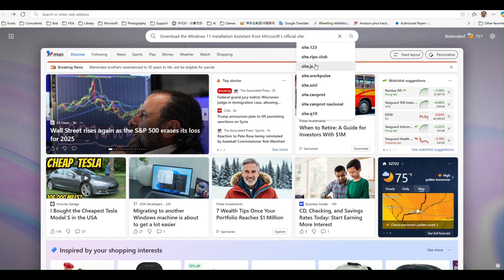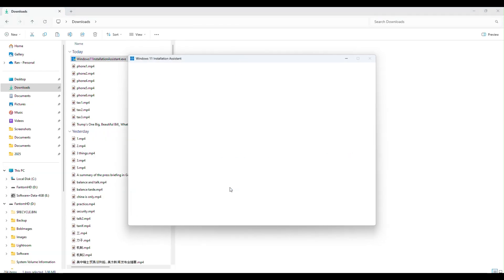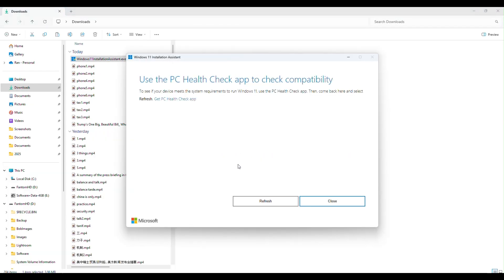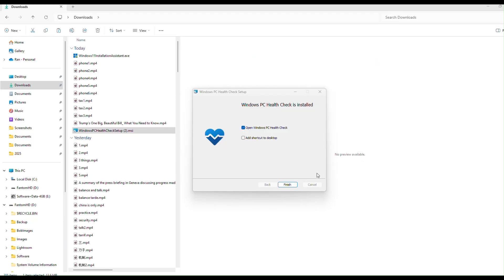To manually upgrade Windows 11, download the Windows 11 Installation Assistant from Microsoft's official site. Run the tool and follow the instructions to upgrade to the latest version. You may need to use the PC Health Check app to confirm compatibility.